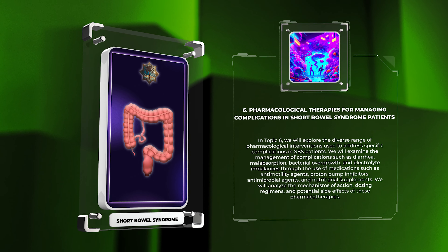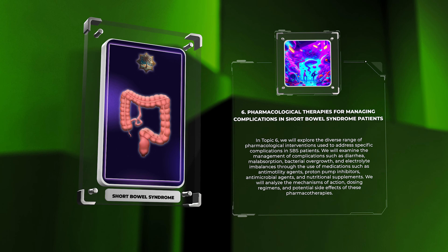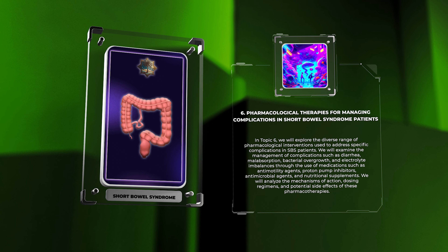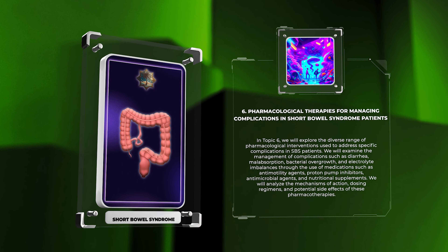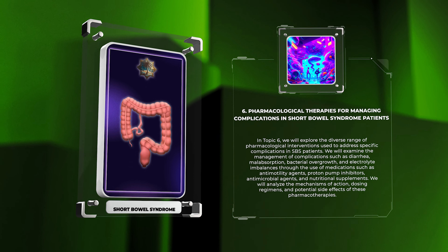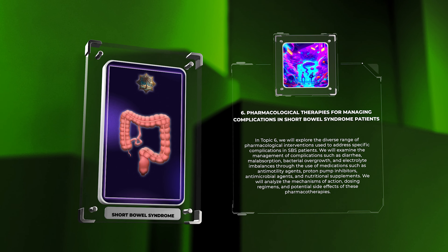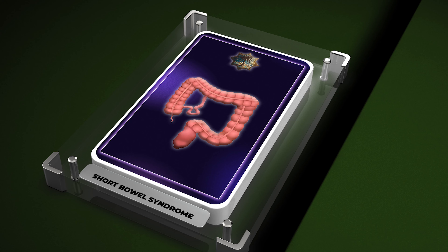In topic six, we will explore the diverse range of pharmacological interventions used to address specific complications in SBS patients. We will examine the management of complications such as diarrhea, malabsorption, bacterial overgrowth, and electrolyte imbalances through the use of antimotility agents, proton pump inhibitors, antimicrobial agents, and nutritional supplements. We will analyze the mechanisms of action, dosing regimens, and potential side effects of these pharmacotherapies.